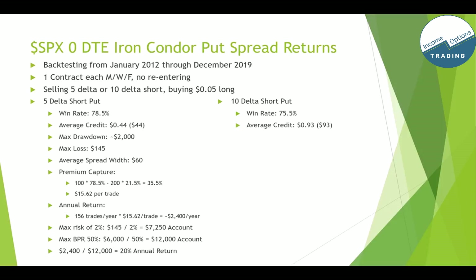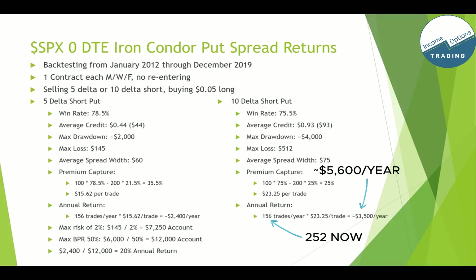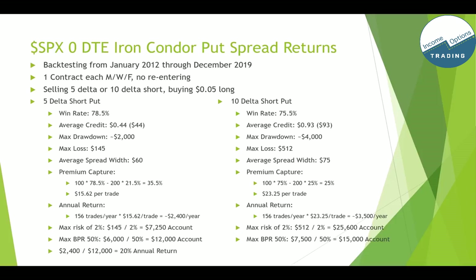For the 10 delta short put: win rate is 75.5%, average credit is over double at 93 cents, max drawdown is about $4,000 over that time frame, max loss on any given day is $512 due to the higher credit, average spread width is about $75, and premium capture is about 25%, which comes out to about $23 per trade. The annual return is about $3,500 per year. For the max risk of 2%: the $512 max loss divided by 2% means you need almost a $26,000 account. For 50% BPR: spread width of $75 is $7,500 divided by 50% is $15,000. So for the 10 delta short put you should have about a $26,000 account, compared to $12,000 for the 5 delta short put.